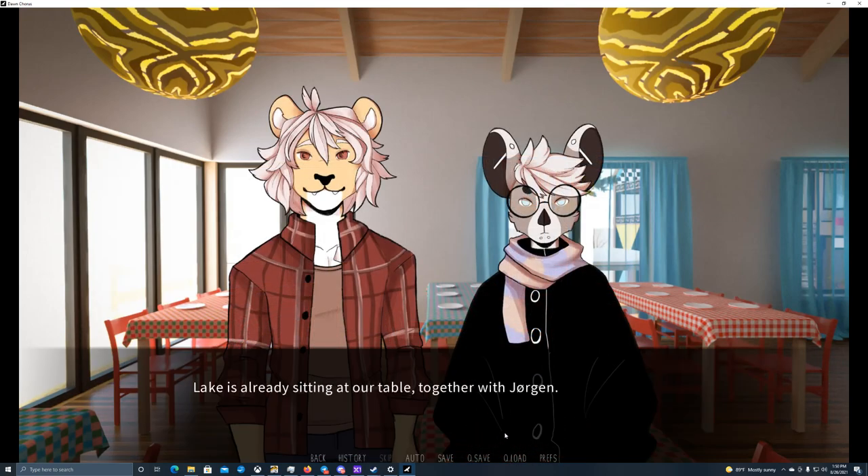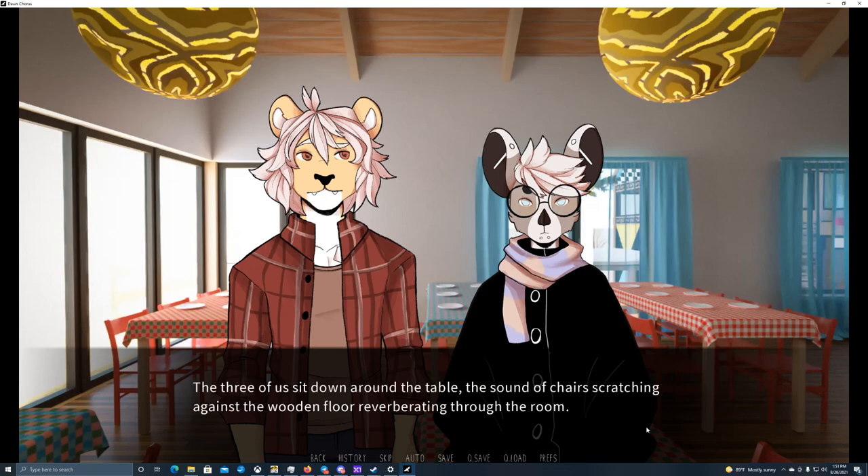Lake is already sitting at our table together with Jorgen. Hey Carven, where were you? I was looking for you but couldn't find you anywhere. Hey Lake — I was just at the swimming pool. We must have missed each other then. I wanted to go to the sauna but you weren't around, so I ended up going with Dorolf. He disappeared somewhere after that too. My thoughts go back to our last meeting — I feel my cheeks getting hotter. He disappeared so suddenly I couldn't even ask for his room number, and I wouldn't mind hanging out with him some more.